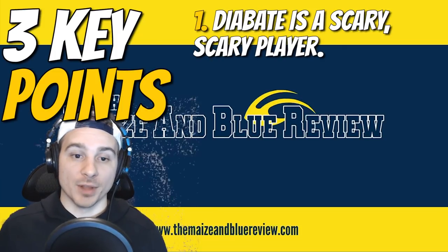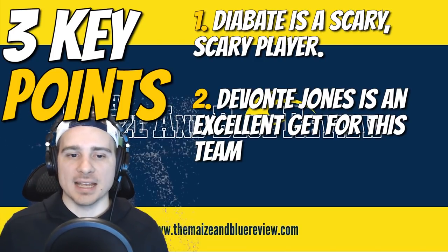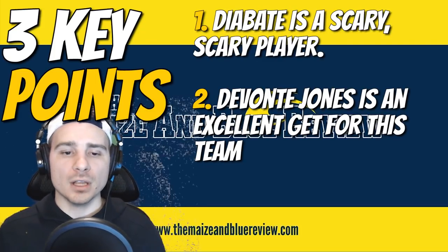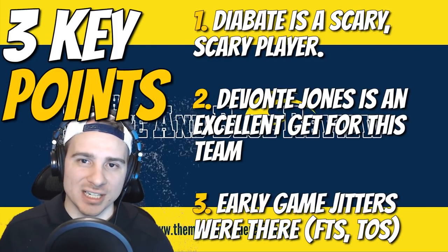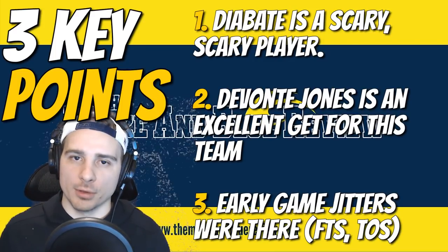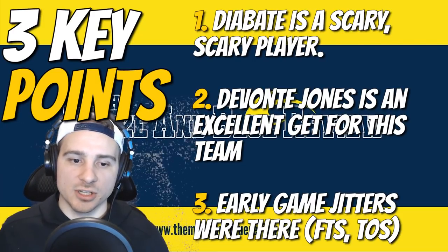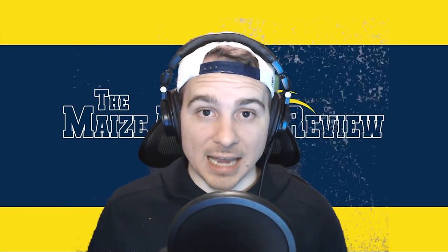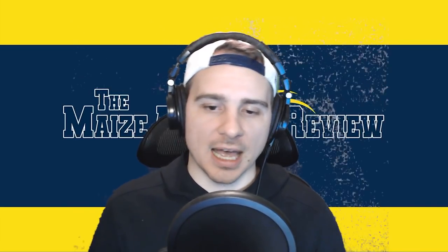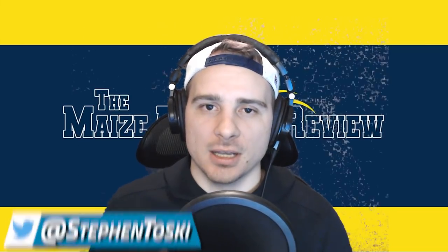Second takeaway: Devante Jones is what we thought he'd be — flashed on defense with steals, great passing ability, strong through the lane, super athletic and speedy. Third: early game jitters were there — 17 turnovers won't cut it against tougher opponents, and 16-for-24 from the free throw line (66%) needs improvement. Next game is Wednesday — season opener against a solid Buffalo squad. Let me know your takeaways in the comments. Thank you for watching, stay safe out there — go blue!